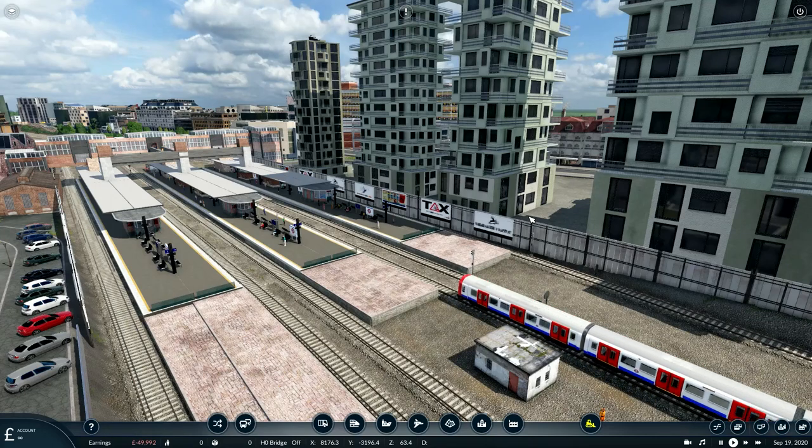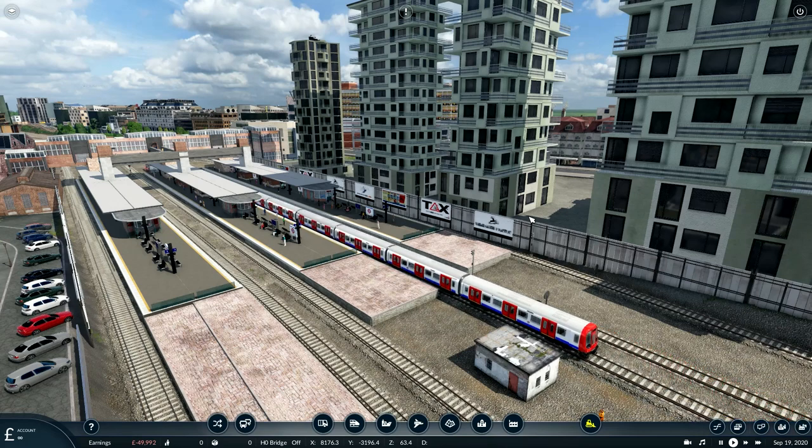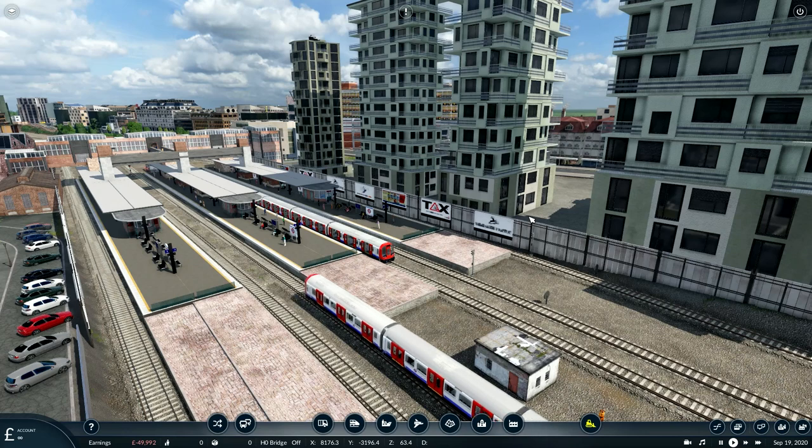Greetings my friends. Welcome to my new series of realistic railway recreations made with Transport Fever 2. My last series was set on the Metropolitan Railway at its outermost parts north of Aylesbury around 1900. In this series I recreate the present day Metropolitan Line, now of course part of London Transport, from Harrow to its termini at Uxbridge, Watford, Amersham and today's destination Chesham.